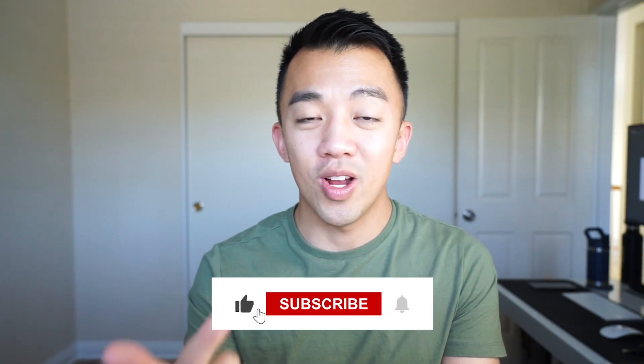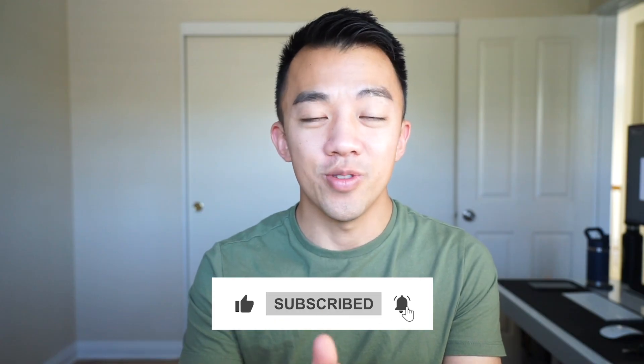Comment below if you have any questions, and click subscribe if you want to learn how to travel more, travel better, and travel for less using miles and points.